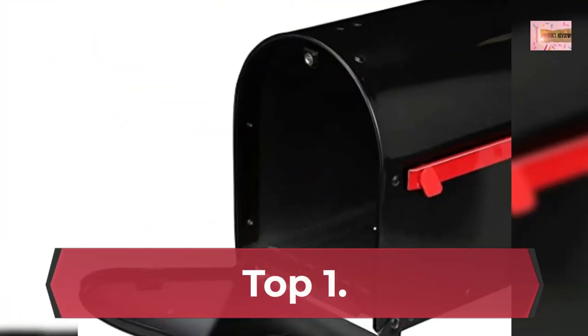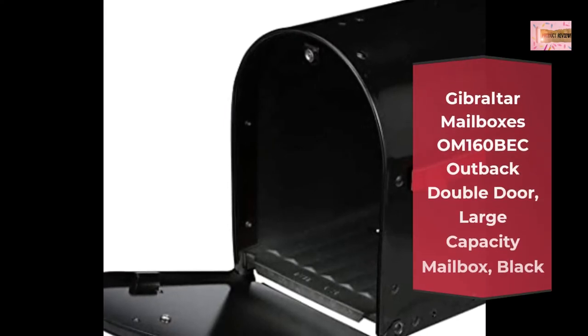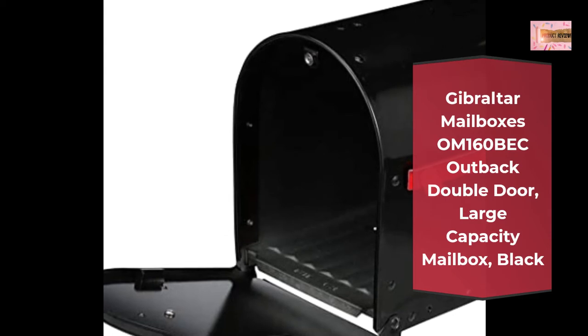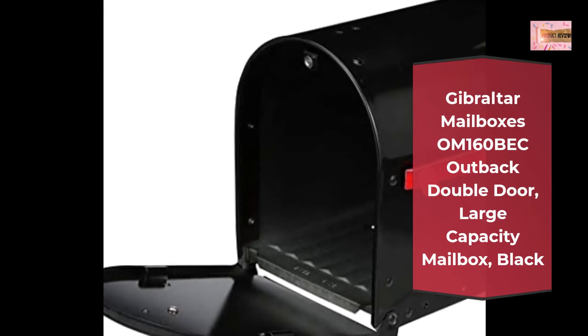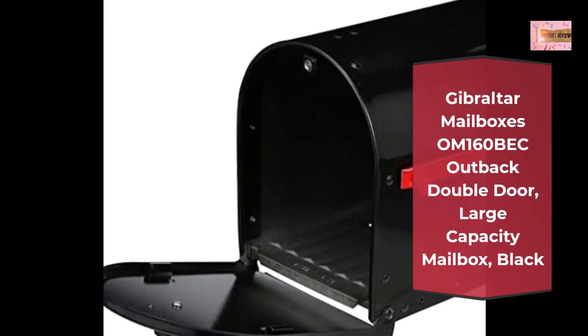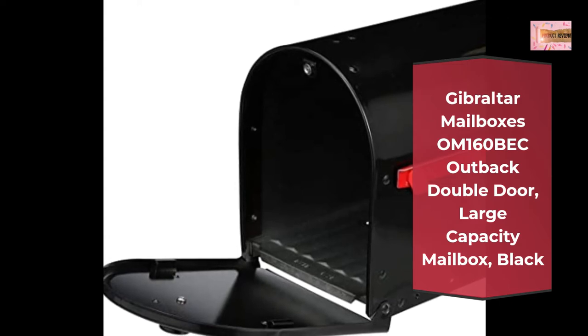Number 1: Gibraltar Mailbox's OM160 Beck Outback Double Door, Large Capacity Mailbox, Black. Rear Access Door allows mail retrieval away from traffic. Made from rust-resistant galvanized steel. Specially reinforced door and body brace increases strength.